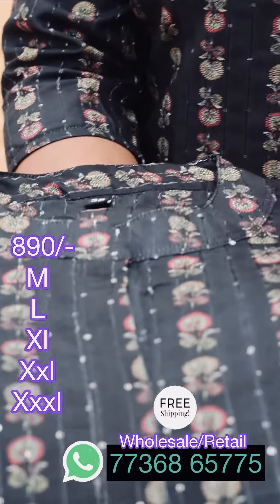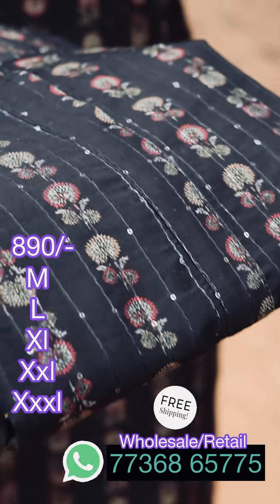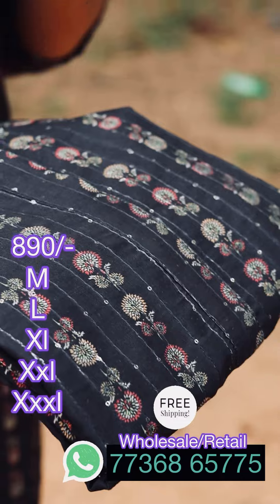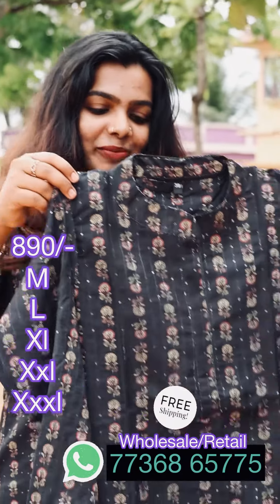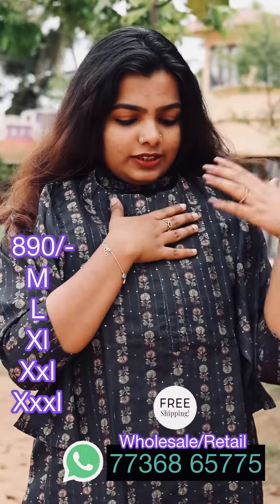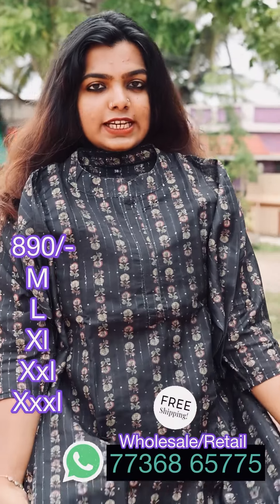It looks very similar to the bottom and shades. This is the open view of the chandiri. This is the length of the chandiri and this is the side slit.